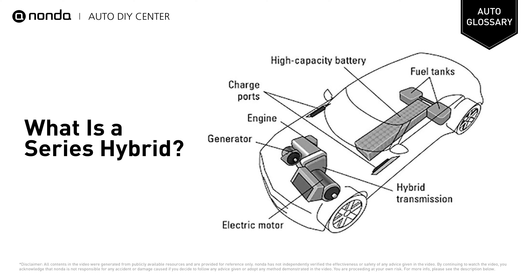A series hybrid system consists of an engine, a generator, a motor controller, an electric motor, and a power battery.